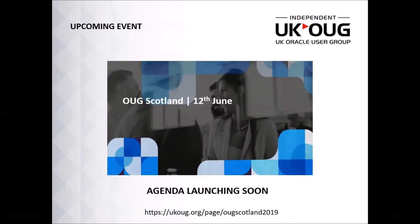Another event we've got coming up is our annual AUG Scotland, which will soon be launched in agenda form, so do keep an eye out for that. It will be hosted in Glasgow and there will be five streams of sessions including both Oracle applications and technologies. If you wish to know more about what's coming this year, please do reach out to me or head to our website and click events.